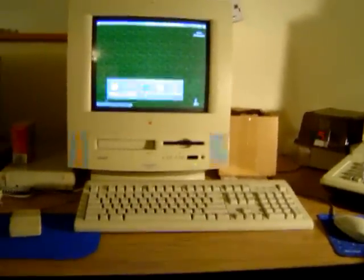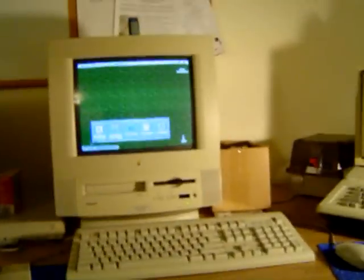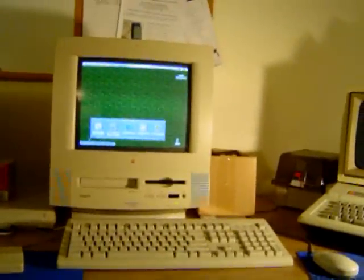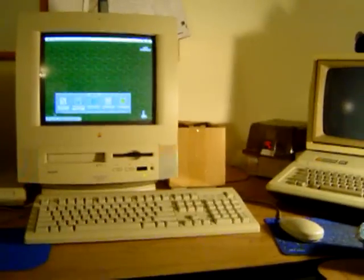Due to a viewer request, I am doing a video of my 603E-based Power Macintosh 5260 100 MHz model. Here it is. Check it out.